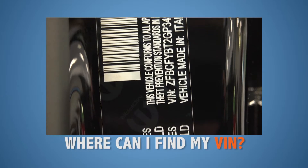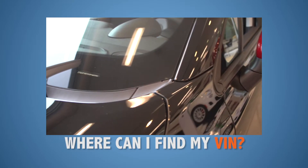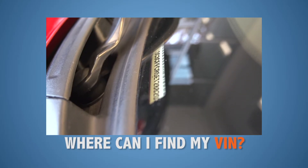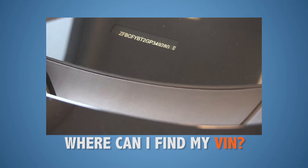If your sticker is gone or you just can't find it, you can locate the VIN in the lower corner of your driver's side front windshield. There will be either a plate or a sticker with your 17-digit VIN number.